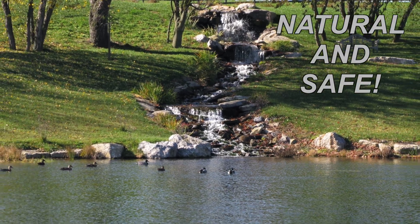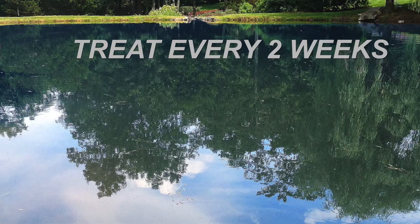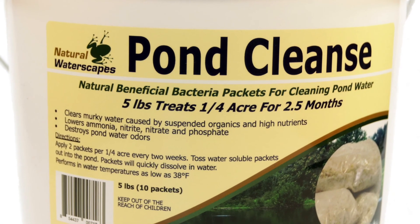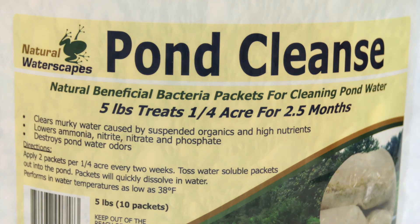Pond Cleanse is natural and safe. Repeat the Pond Cleanse treatment every two weeks for best results. Pond Cleanse is available in four convenient sizes: 5 lb, 10 lb, 25 lb, and 50 lb containers.